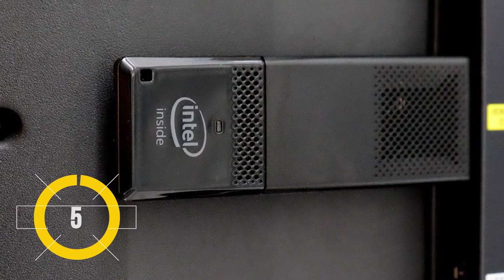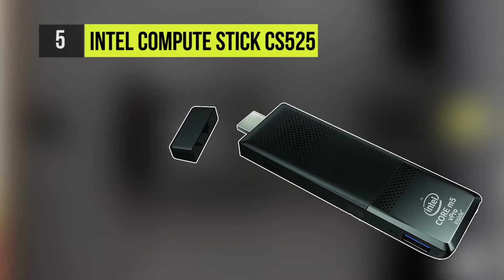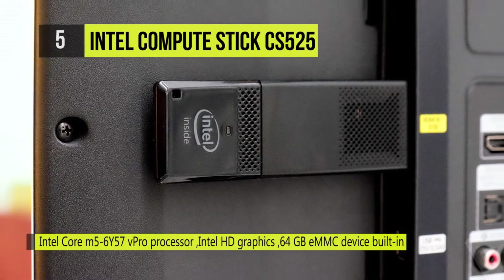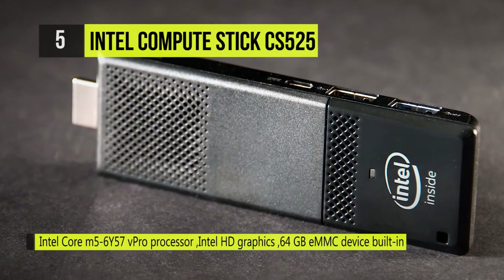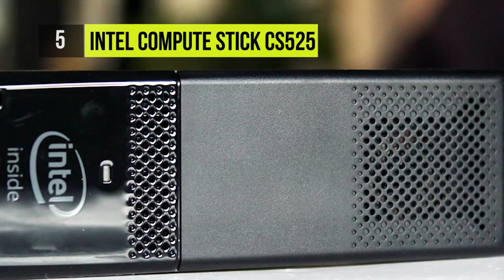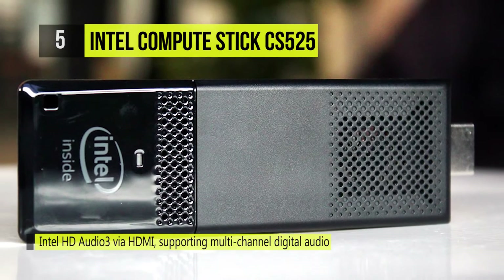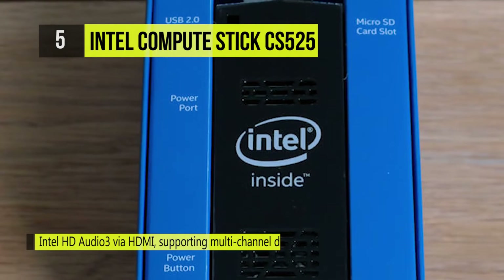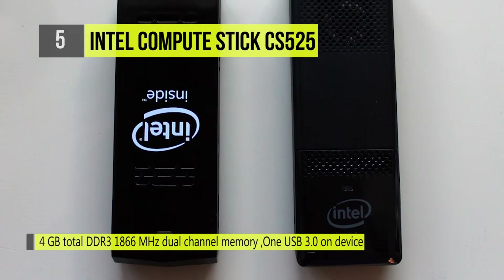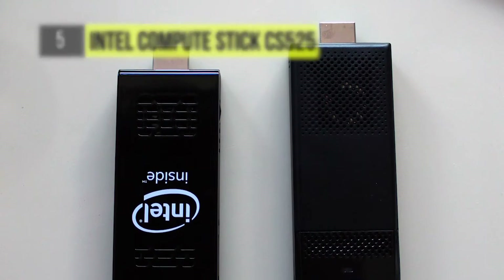At number 5 getting things started, we have the Intel Compute Stick C5525. The Intel Compute Stick is a tiny device the size of a pack of gum that can transform any HDMI display into a complete computer. But it's what's inside that is incredible — an Intel Core M vPro processor with blazing fast speed that gives you the performance you need to get the job done. Intel Compute Stick delivers everything you love about a full size computer in a device that fits in the palm of your hand.